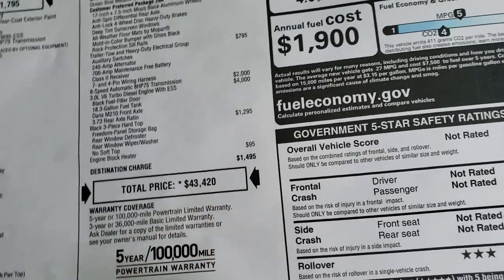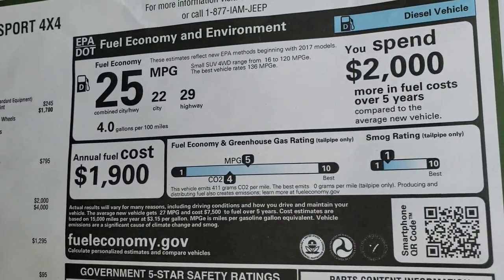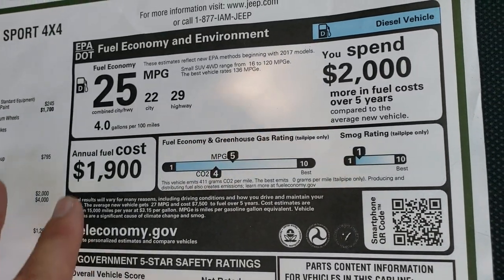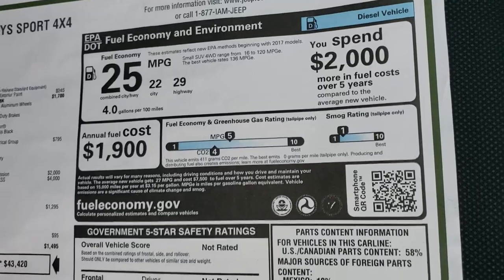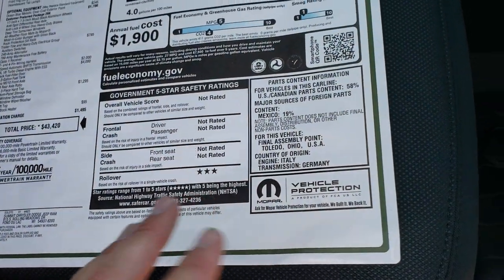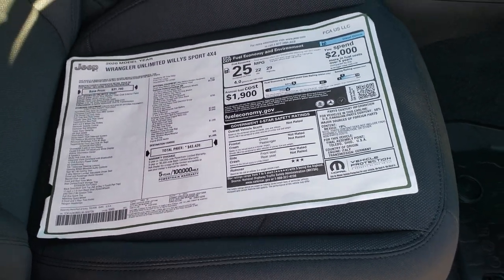For a total MSRP of $43,420 — not too bad on a brand-new Wrangler, especially with the EcoDiesel getting 29 miles per gallon on the highway, 22 city, and 25 combined total. They don't really rate it for crash test ratings because it's a convertible.